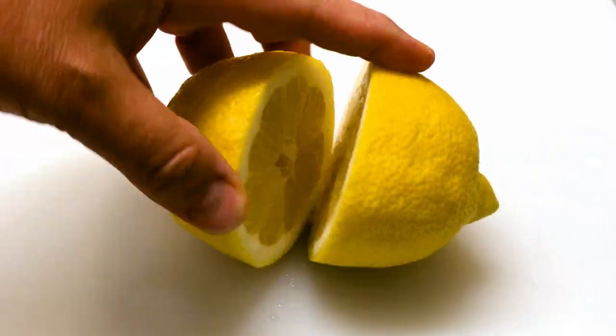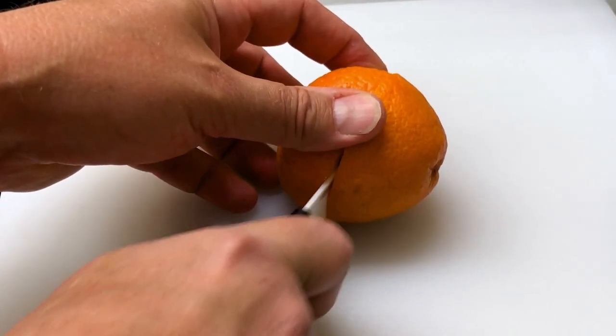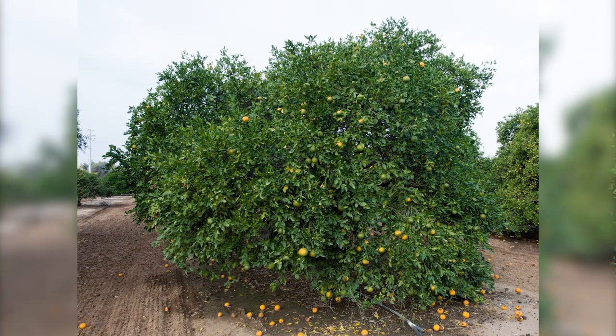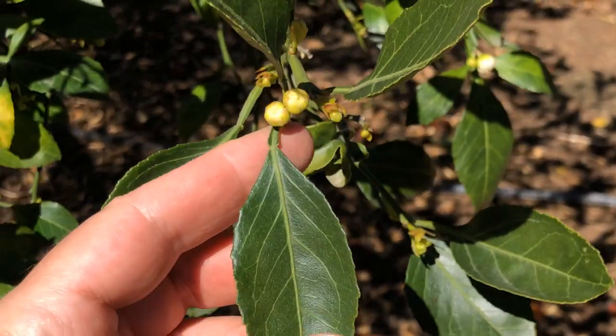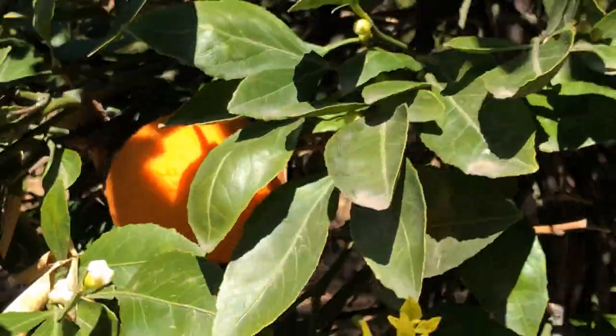Last year I asked viewers of this channel to share with me varieties of citrus that they'd like to grow but for which trees are not available. One variety that was suggested was developed in the Soviet Union and donated in 1979 to the University of California Riverside Givaudan citrus variety collection. I visited a tree at the Givaudan collection and picked some fruit to taste with some young volunteers from the citrus clonal protection program.